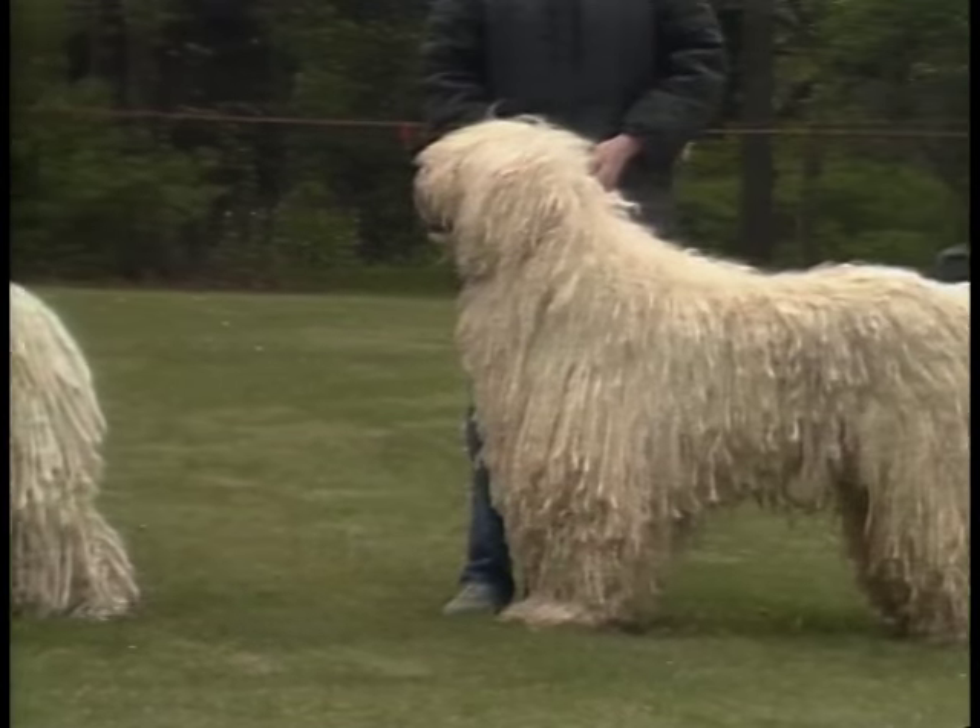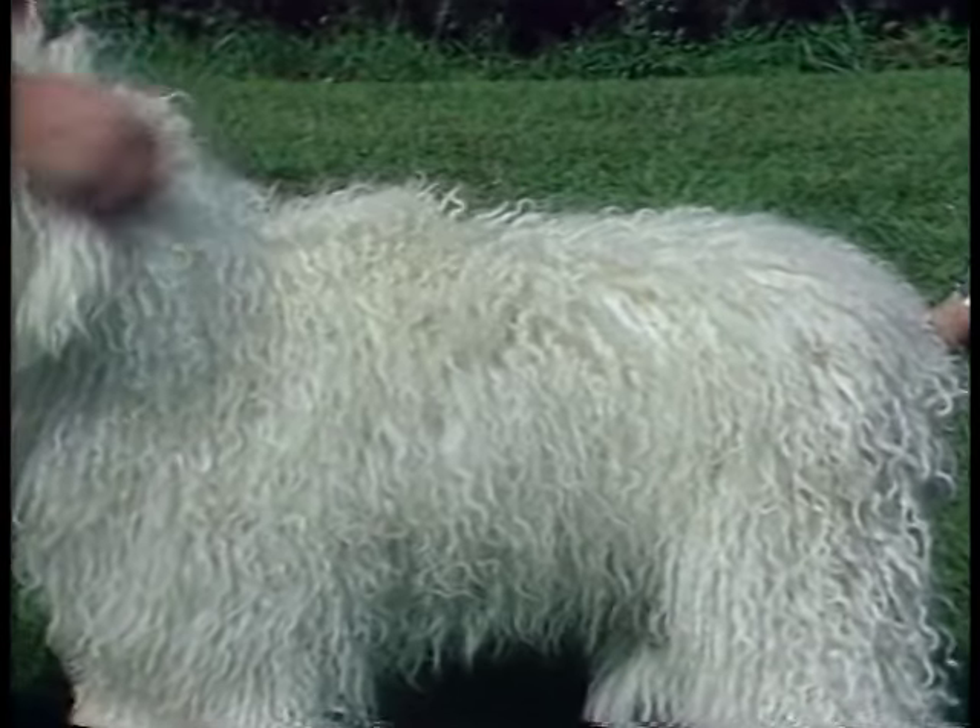The Komondor's coat is cord-like and requires a lot of work to maintain. It is very difficult to keep this dog's white coat white and free of debris.